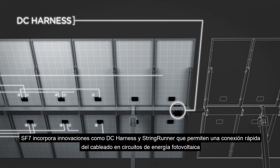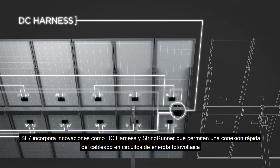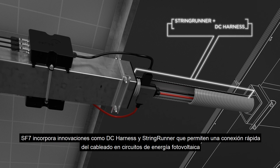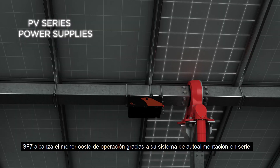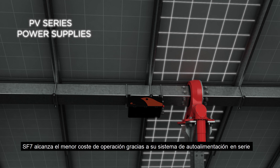SF7 incorporates innovative savings by managing PV source circuits with DC harness and string runner installation. It is self-powered with an autonomous power supply and the lowest cost of operational power.